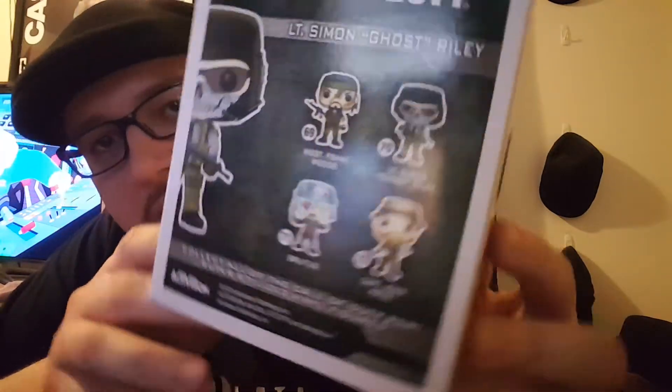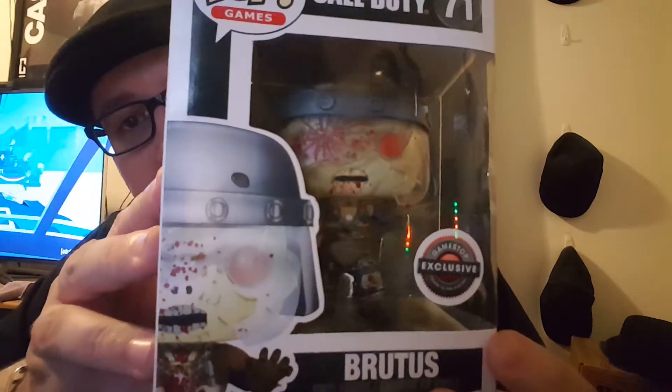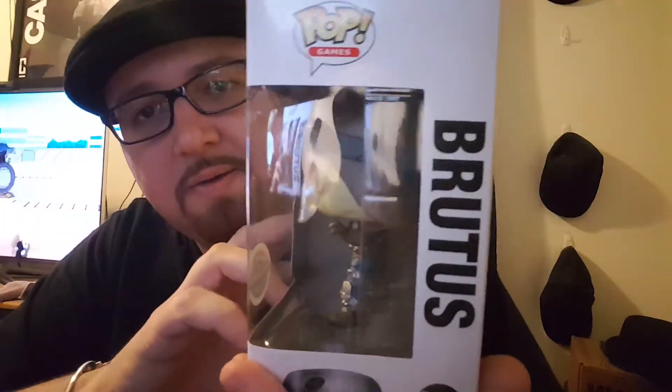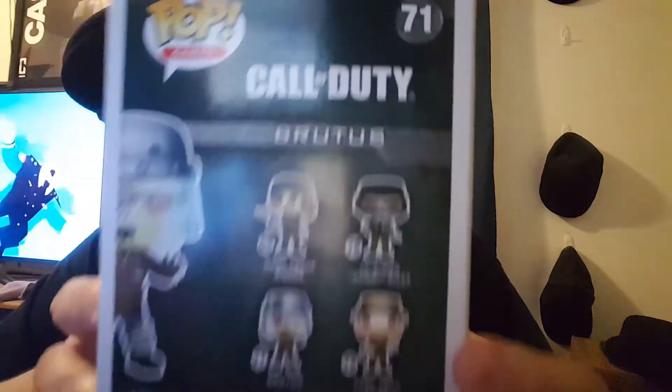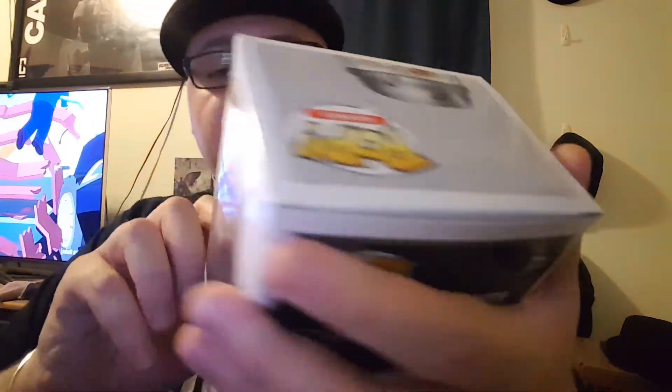They had four of the Call of Duty ones, but this one is my favorite — Brutus the zombie from Call of Duty. This is really great; the detail is seriously fantastic. Same box as the other one but the detail on these is incredible. This one I love — it's another GameStop exclusive.